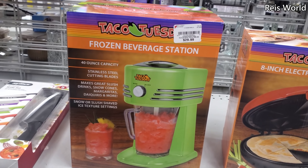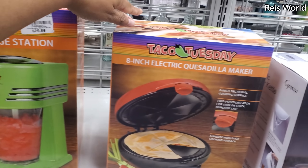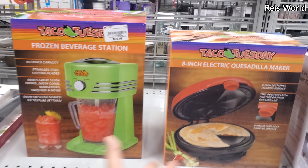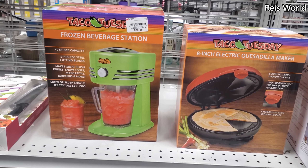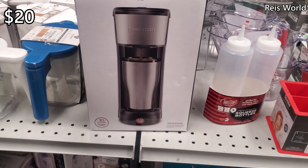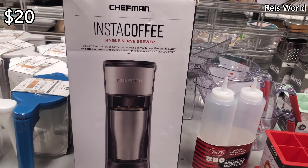We have Frozen, Beverage Station, and $20 for the electric quesadilla maker. Every time I see it I think of Napoleon Dynamite. And $20 for Insta Coffee — this one's for a single.